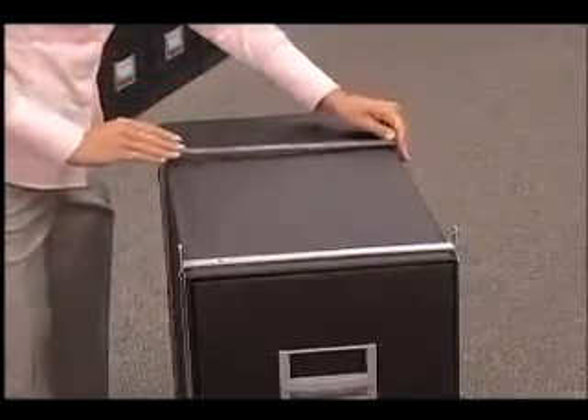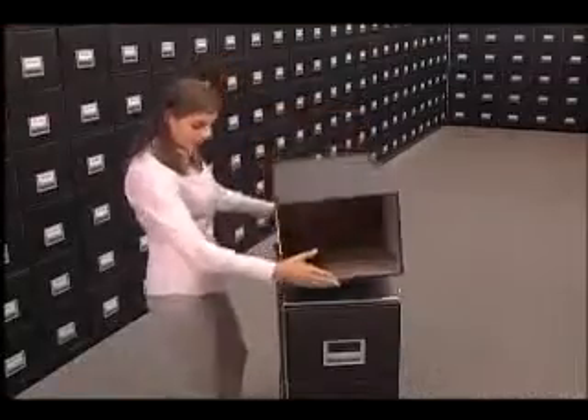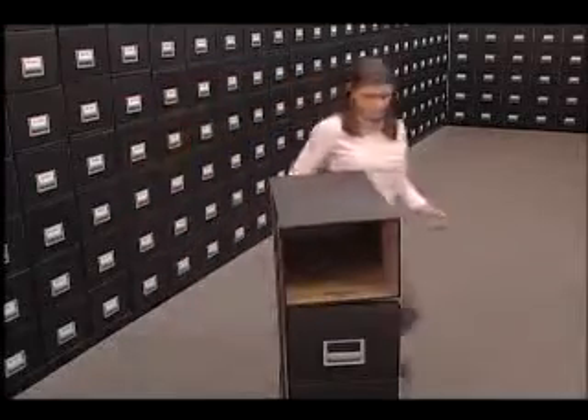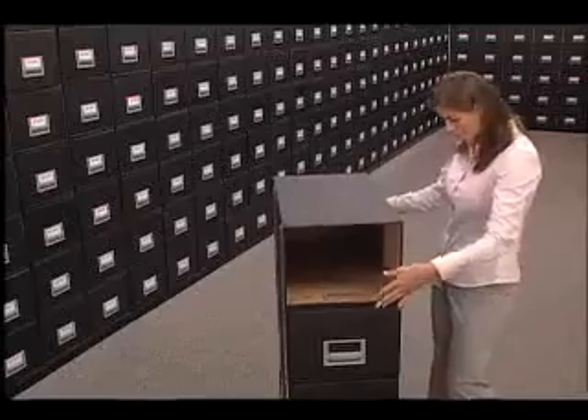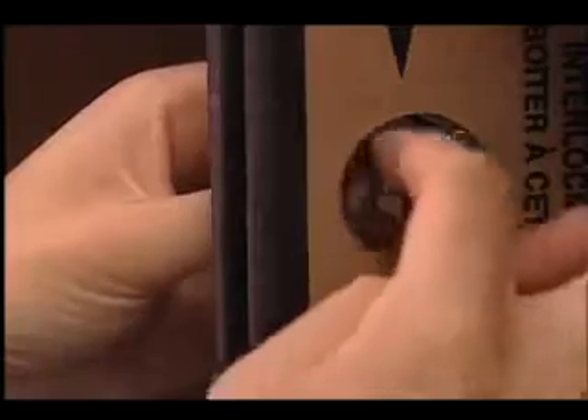The Stacks on Steel system builds its own steel framework each time a new drawer unit is added. Steel stacker bars snap effortlessly into steel side plates to form a solid framework that won't buckle, twist, or bend. Stacks on Steel storage drawers interlock both vertically and horizontally and are reinforced to withstand the heaviest day-to-day usage.